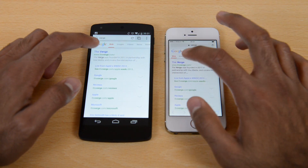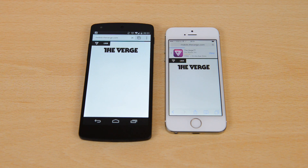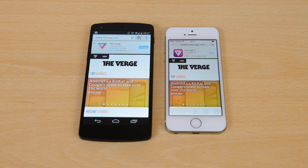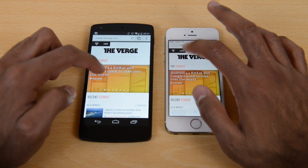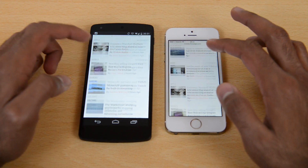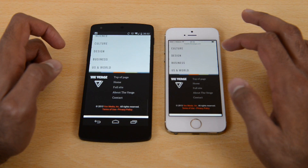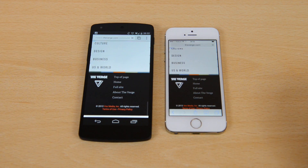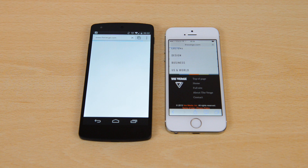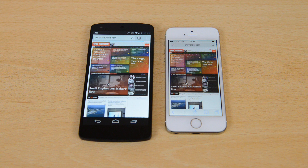Now doing a browser test — we're using Safari on the iPhone 5S and Google Chrome on the Nexus 5, mainly because they are the native browser apps on both devices to keep it as fair as possible. The Verge website loaded up slightly faster on the Nexus 5 — literally a split second. On the full Verge website, which is quite heavy, the iPhone 5S loaded it ever so slightly quicker, just a split second, with the Nexus 5 coming in slightly after.